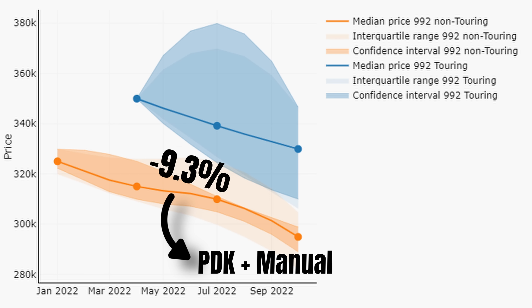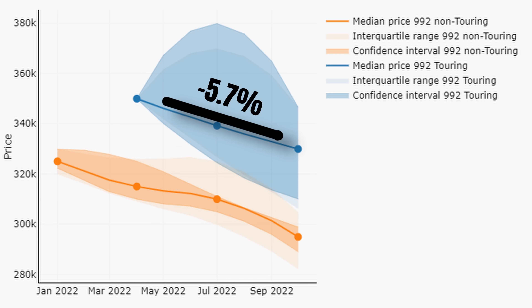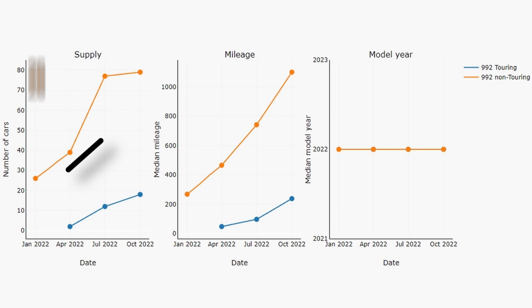That must hurt a little, at least if you bought it expecting values to continue climbing. Things are not much better in the Touring market — prices dropped by 5.7% or $20,000 during the last 6 months. Looking at market developments, this is not so strange: supply increased from 26 to 79 cars and the median mileage is way up. We can see the same patterns in the Touring market, with supply and mileages slowly increasing.